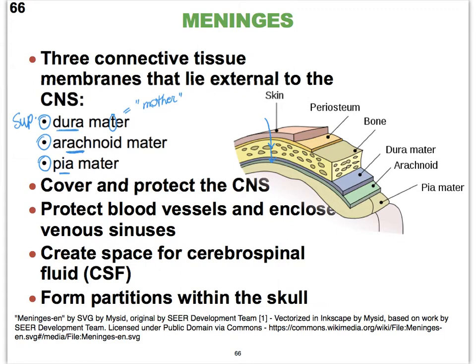These meninges not only cover our brain but also the spinal cord. They form folds that go deep within the fissures, protect blood vessels, and enclose what we call the venous sinuses. They are arranged so that there is space between them where cerebrospinal fluid can flow — both inside the brain and spinal cord, and around them in the space created by the meninges.